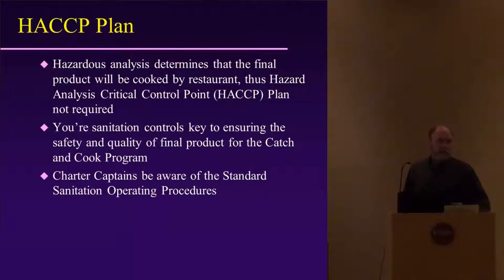Most HACCP plans are developed for ready-to-eat products like smoked fish, smoked fish sausage, and whitefish cream cheese dip. For the Catch and Cook program, your sanitation controls are the key to ensuring the safety and quality of the final product, and I'm going to cover some of those steps in my presentation.